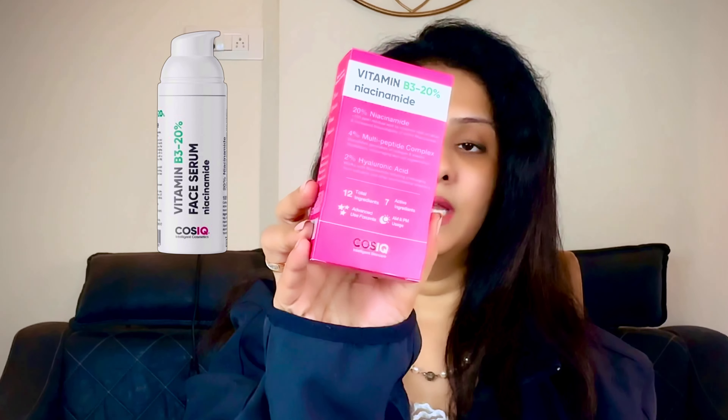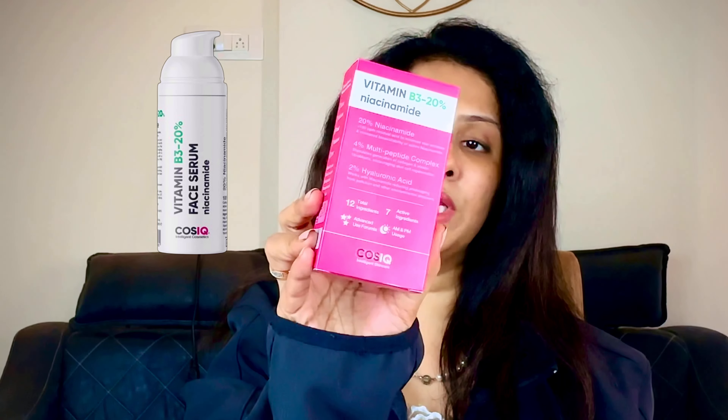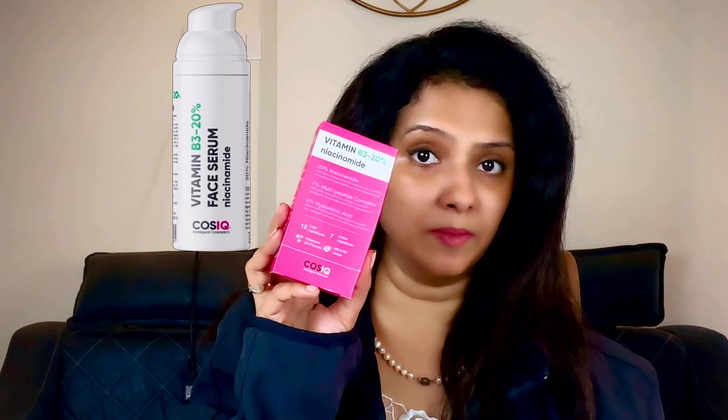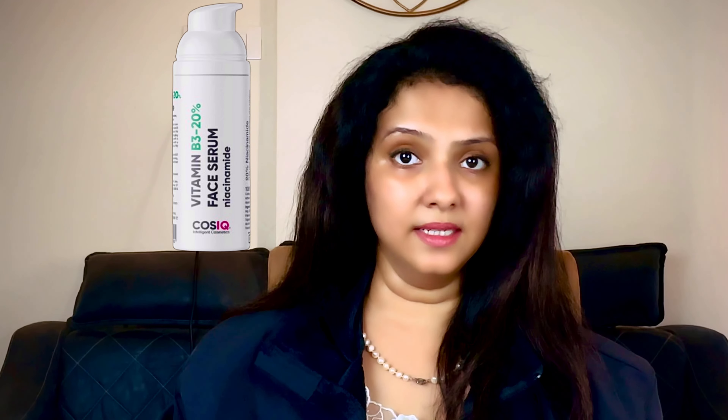This is from the brand Cos IQ — it's a Vitamin B3 20% face serum. You could buy from other brands as well; in India we also have Paula's Choice, which is a little high-end and costs about ₹4,499. This one only cost me ₹699, and it's frequently on offer on Nykaa — you might get it as low as ₹524.